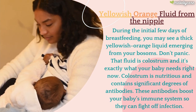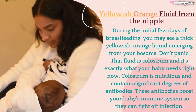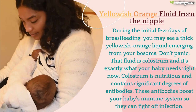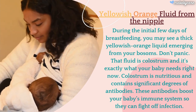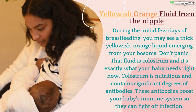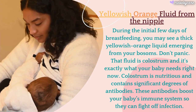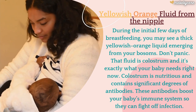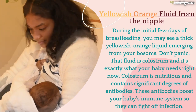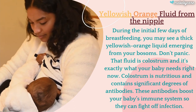During the initial few days of breastfeeding, you may see a thick yellowish orange liquid emerging from your bosoms. Don't panic — that fluid is colostrum, and it's exactly what your baby needs right now. Colostrum is nutritious and contains significant levels of antibodies, which boost your baby's immune system so they can fight off infection.